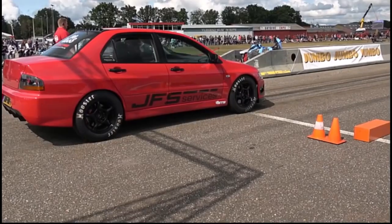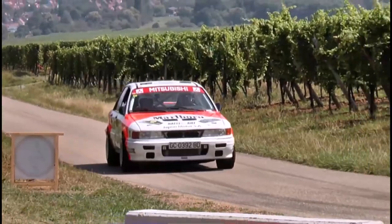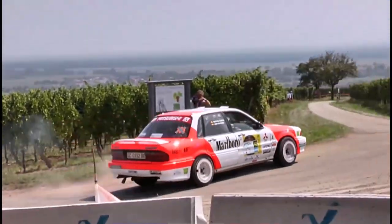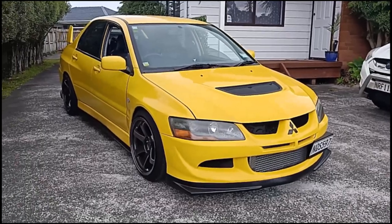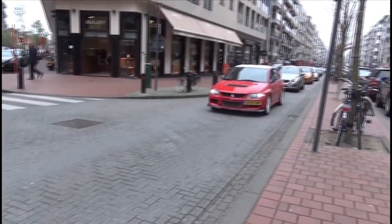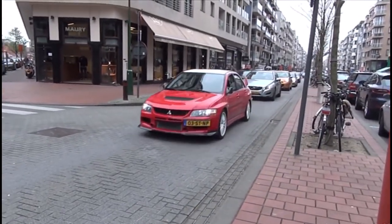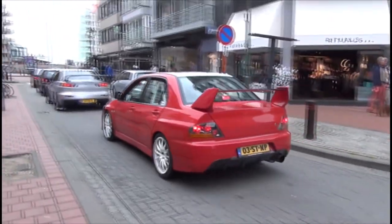To summarize, the Lancer Evolution isn't just Mitsubishi's most iconic car ever — it's also one of the most sought-after JDMs as a whole. It's the definition of a driver's car, and no matter the model year, generation, or even when you're watching this, the Evo will undoubtedly continue to provide joy to the lucky few that get the chance to own one.